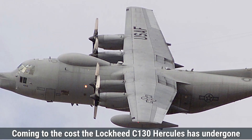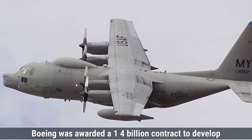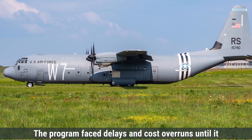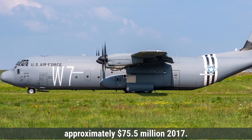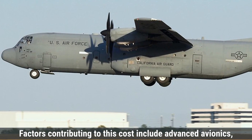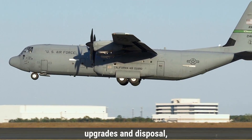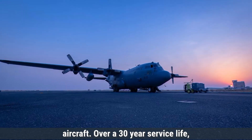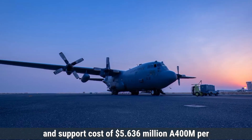The Lockheed C-130 Hercules has undergone various upgrades since its inception in the 1950s. In 2000, Boeing was awarded a $1.4 billion contract to develop an avionics modernization program kit for the C-130, though the program faced delays and cost overruns until it was restructured in 2007. The C-130J model was priced at approximately $75.5 million in fiscal year 2017. The estimated life cycle cost for a fleet of 168 aircraft over a 30-year service life was projected at around $28.4 billion, translating to an average annual operating and support cost of $5.636 million per aircraft.